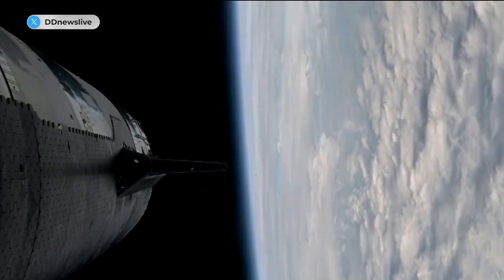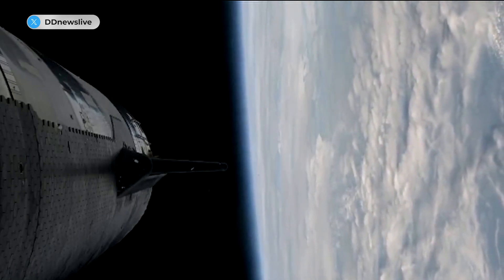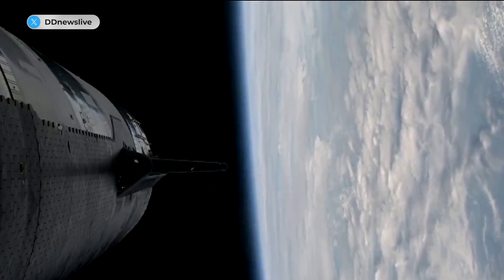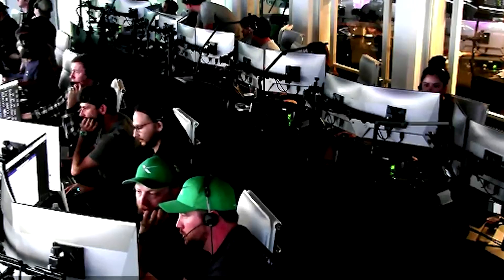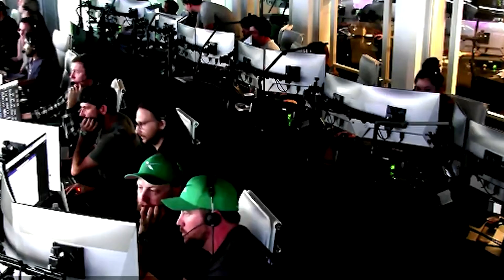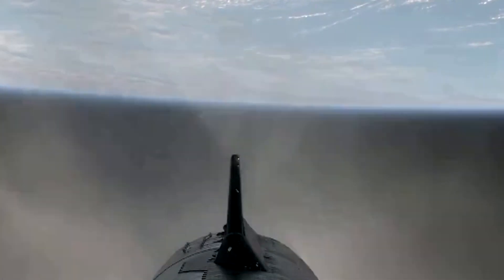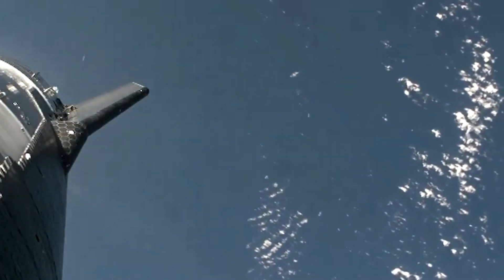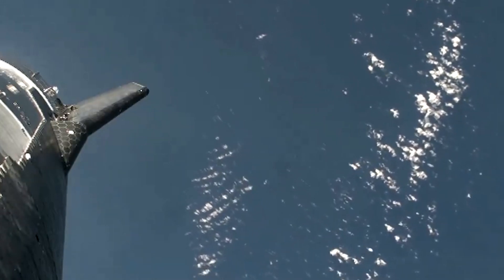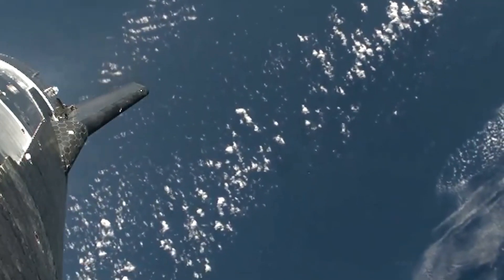So far, congrats to the team. Making it this far is farther than we've gone on flight two. Just wonderful views and great engine performance from the vehicles. We heard a callout for nominal orbital insertion, which is incredible. Look at these views — it sort of leaves a trail behind it. There are some great views from Starlink giving us views of Starship's onboard video.